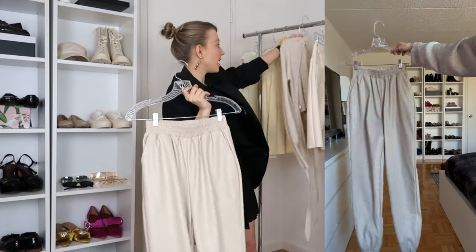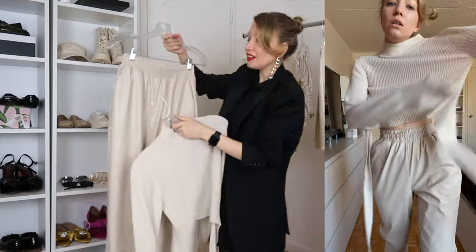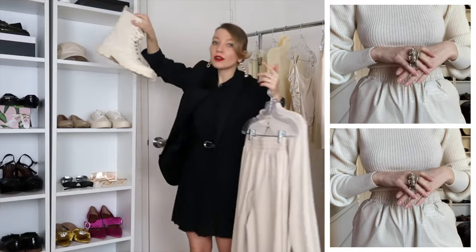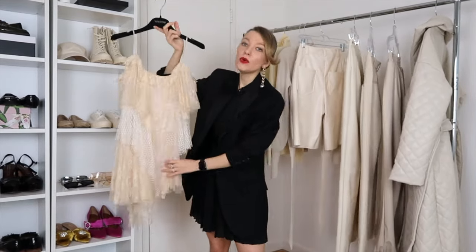Now we're moving on to these gorgeous jogger pants with a crocodile texture. I'm going to style them with the open-back cashmere sweater — again, a perfect color match, just different textures. I'm going to style these two pieces with beautiful combat boots — just look how cool they are. And I would always throw on some sunglasses; depending on my mood, sometimes I go with these black ones — you've probably seen them in other videos. They make your look immediately very cool.